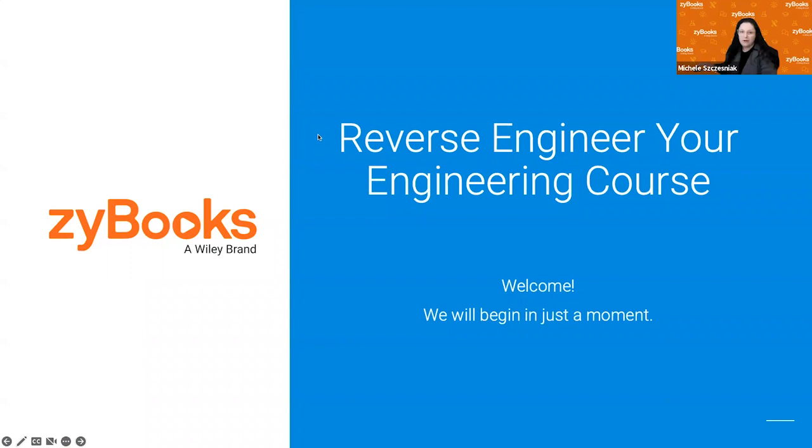Hello everybody, welcome to today's webinar. Just a little housekeeping before we get started. Please make sure that you stay muted throughout the call. If you do have a question, you can feel free to drop it into the chat, or you can raise your hand and we'll pause throughout the presentation to answer your questions live as well.